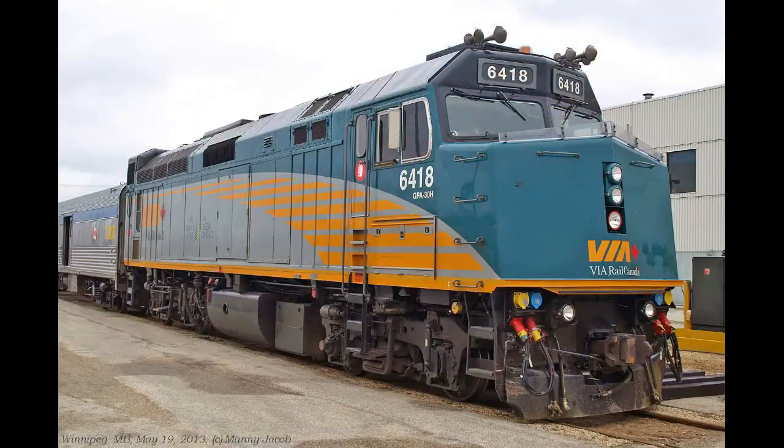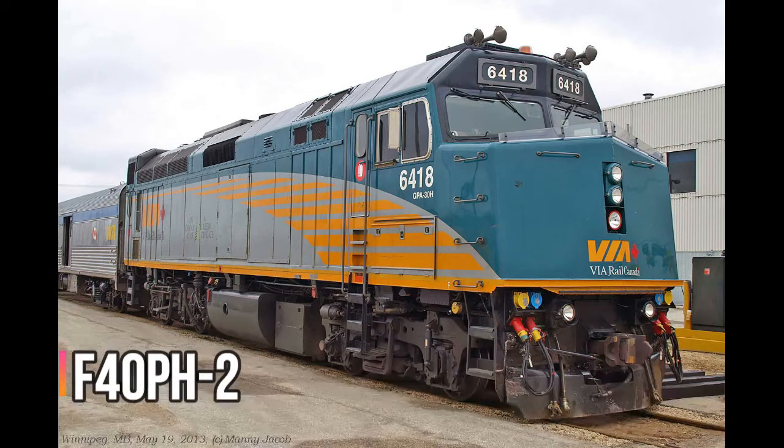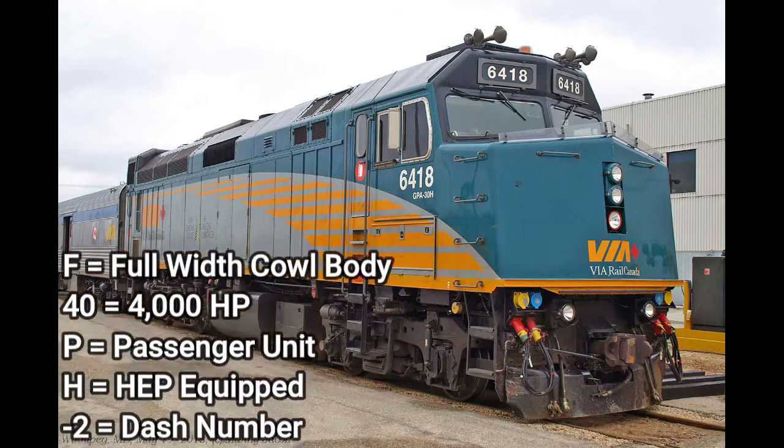This is a locomotive very similar to the F40PH, with not much of a difference, but it is only owned by Via Rail. This is the EMD F40PH-2. Everything means the same, but the dash 2 is just the dash number — that's really all there is to it.